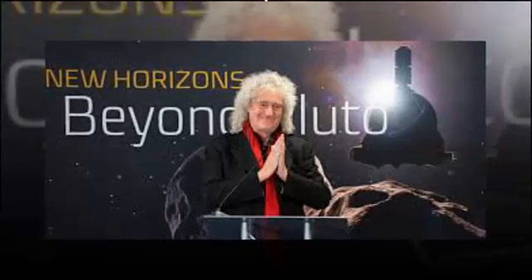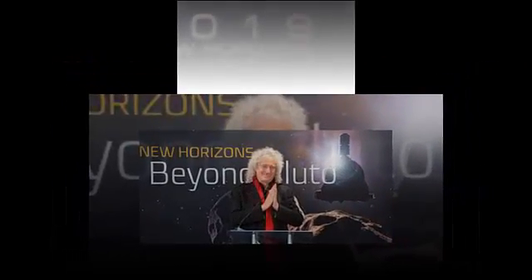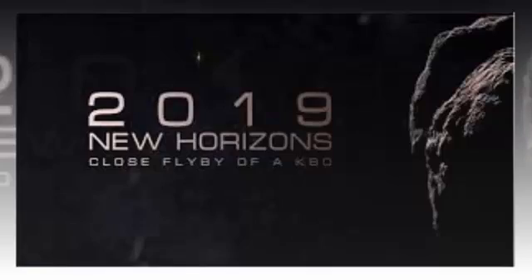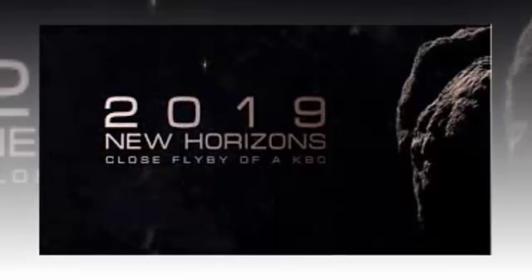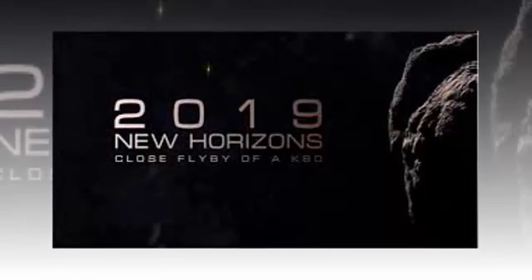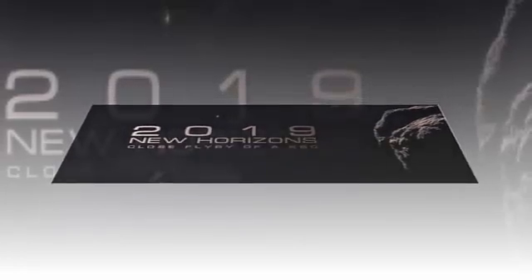The new images, taken from as close as 17,000 miles (27,000 kilometers) on approach, revealed Ultima Thule as a contact binary consisting of two connected spheres. End to end, the world measures 19 miles (31 kilometers) in length. The team has dubbed the larger sphere Ultima — 12 miles (19 kilometers) across — and the smaller sphere Thule — 9 miles (14 kilometers) across. The two spheres likely joined as early as 99% of the way back to the formation of the solar system.